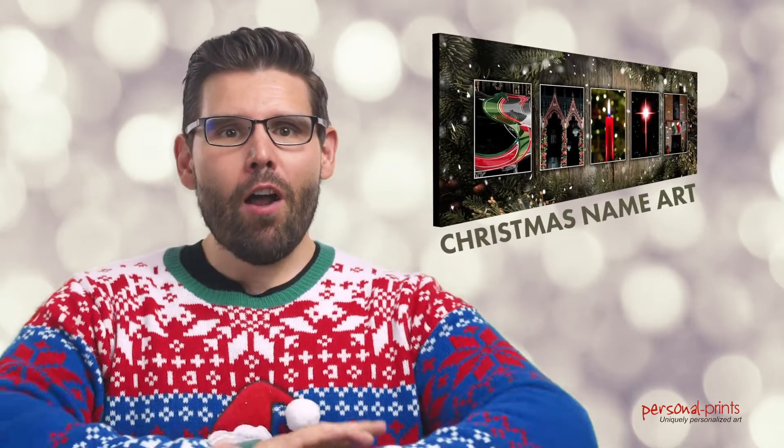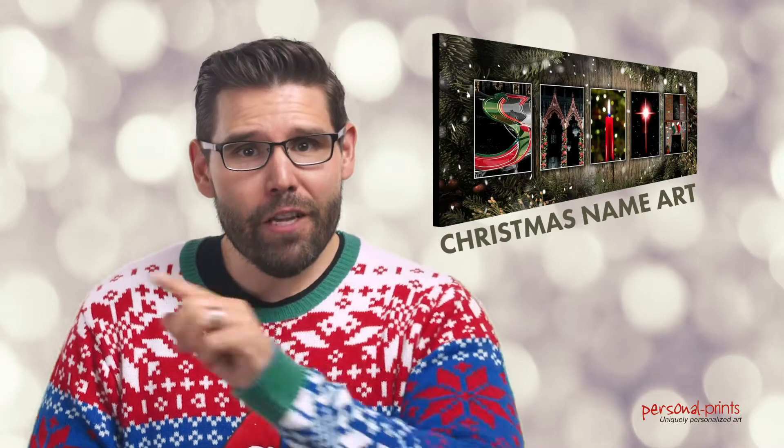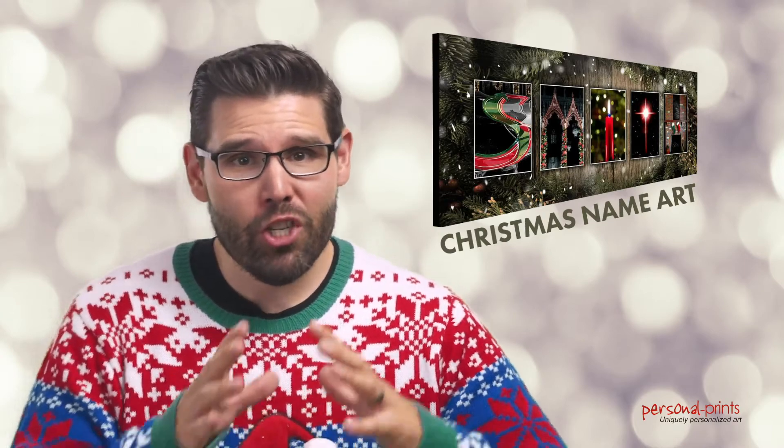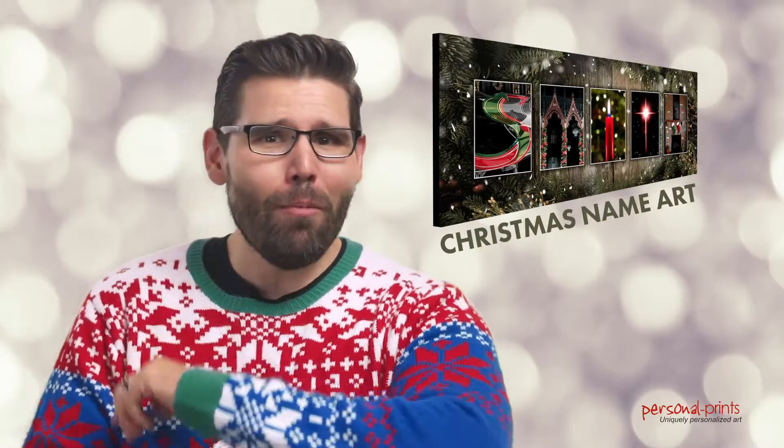Name art is our specialty and we've gone all out this Christmas with Christmas name art pieces. It features classic Christmas staples such as wreaths, stockings, ice skates, candles, cookies, and so much of that good stuff.